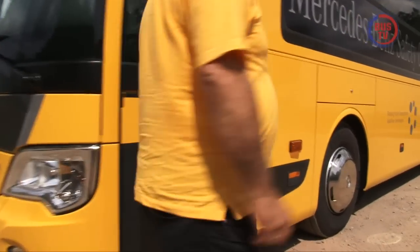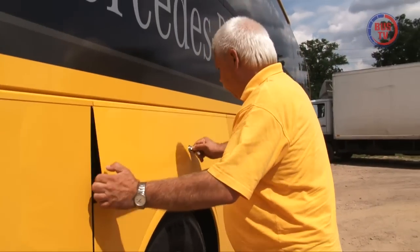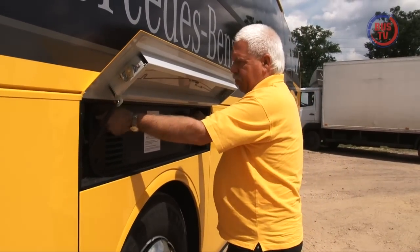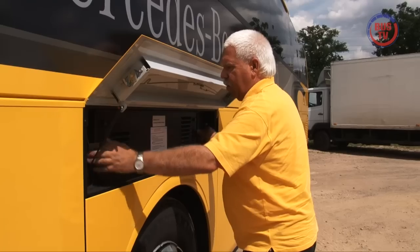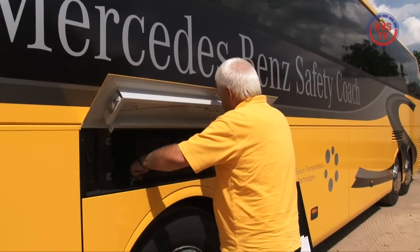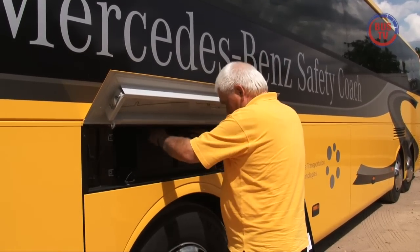Über dem linken Vorderrad befinden sich die beiden Fahrzeugbatterien. Durch deren Unterbringung in Stehhöhe ist es zwar aufgrund ihres hohen Gewichtes nicht ganz einfach, ohne Hilfe die Batterie zu entnehmen, Sichtkontrollen werden dadurch aber erheblich erleichtert. Um an die Akkus zu gelangen, reicht es, eine Schutzklappe abzunehmen und die Batterien per Schlitten auszufahren.